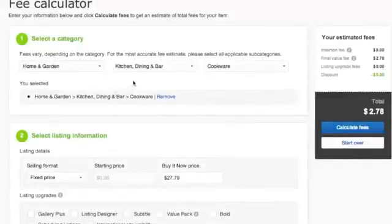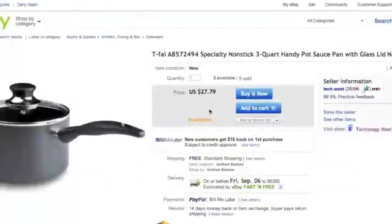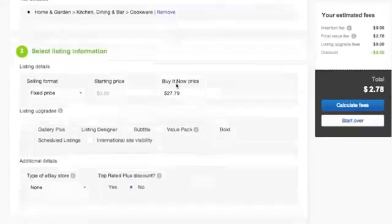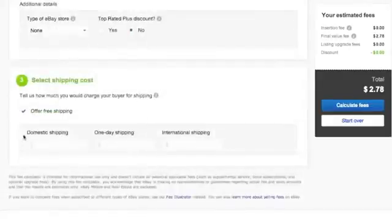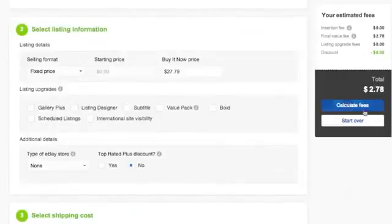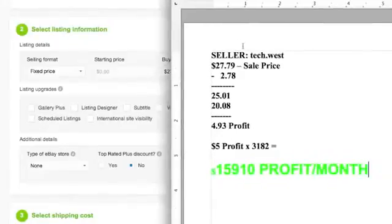So with this item — home and garden, kitchen cookware — here's the eBay fee calculator to tell you how much you could make. It's a fixed price listing. The person has a store and sells it for $27.79, buy it now. Let's pretend you're starting off, you have no store, no discounts, and you're offering free shipping because Amazon will ship it. Your total fees are $2.78. So if you do the math: $27.79 minus $2.78 in fees means you've made $25.01, minus $20.08 which is the actual cost of the item, which means you've got about $4.93 in profit per sale.